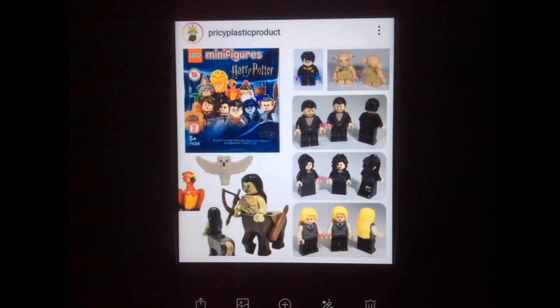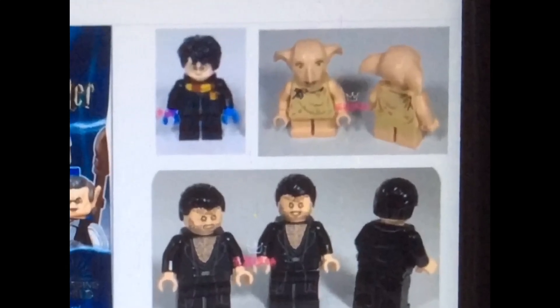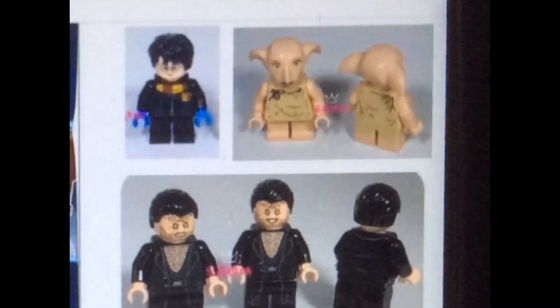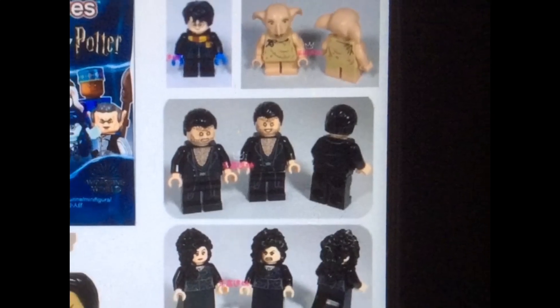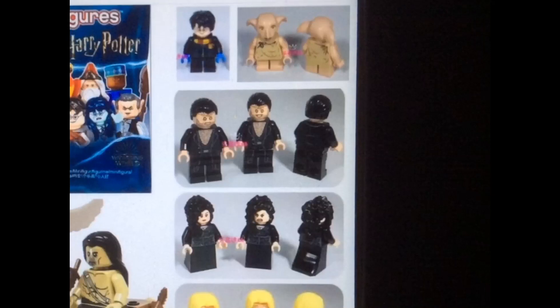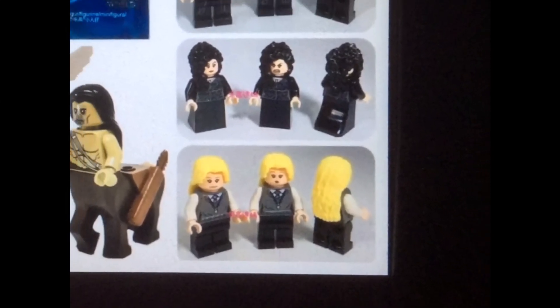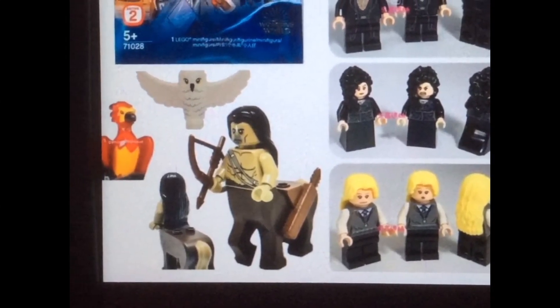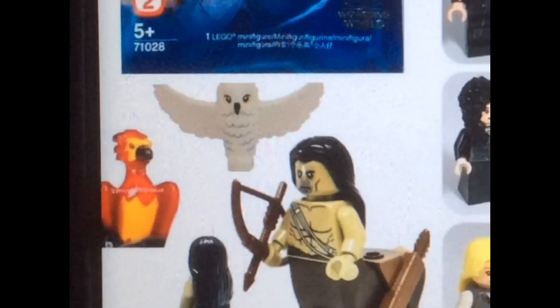The next image shows a few more minifigs from the CMF series. The first is Harry Potter — though I'm sure he won't have blue hands. Then there's Dobby, which looks exactly the same as from the first Harry Potter CMF series, so I'm not sure if we'll get a new version. We also have Greyback, which appears to be a 2010 version. Then Bellatrix. I believe this is Luna Lovegood — can't wait to get a minifig of her since we haven't had one in quite a while. And then we have the Forks mold, which looks really cool, and Hedwig with wings spread out — very useful.